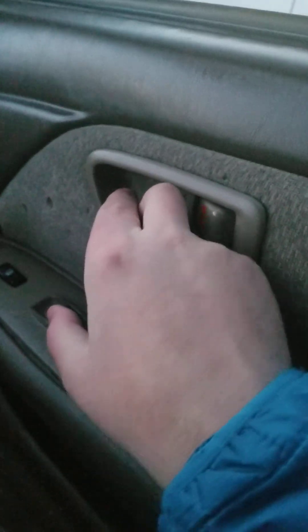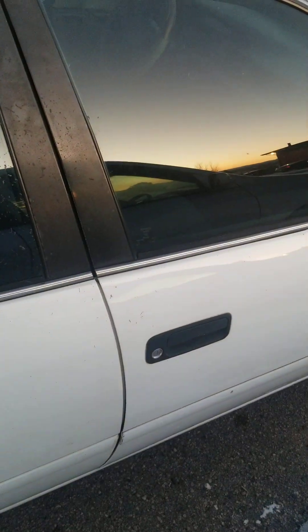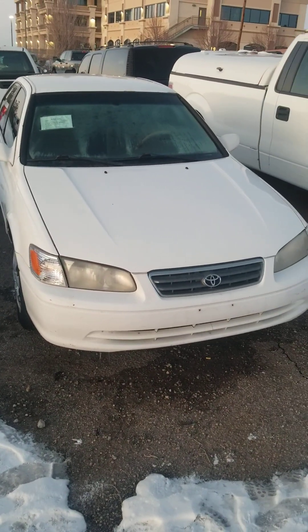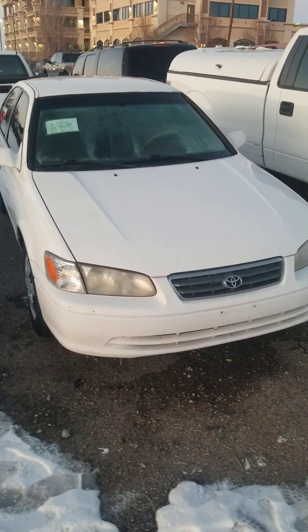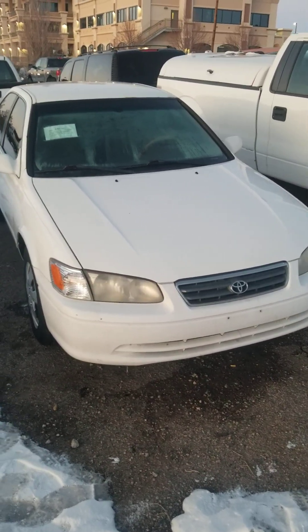Glove box — sadly, there's no owner's manual. Not a bad running car at all. You gotta love your Toyota. I hope you enjoyed the in-depth tour on this 2001 Toyota Camry LE. Be sure to stay tuned next time, there's a lot more to come. Take care, everybody.